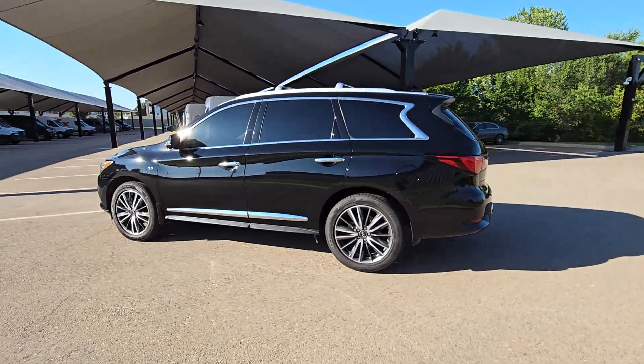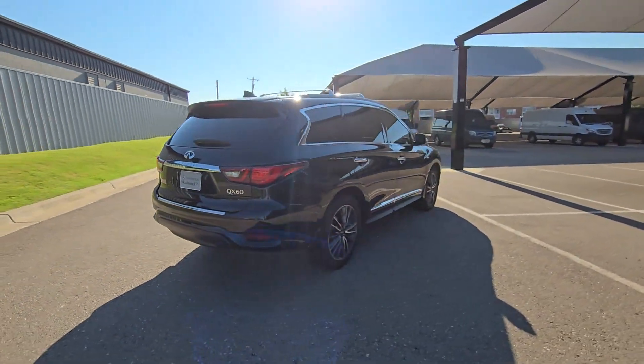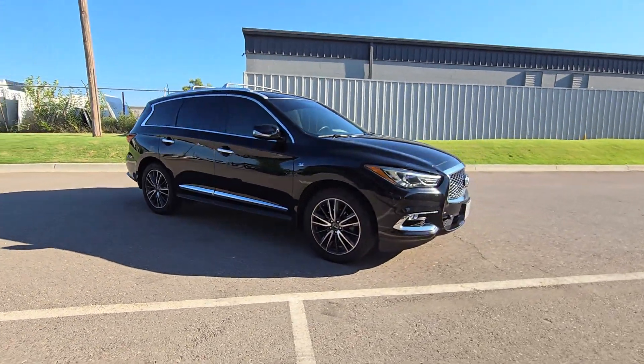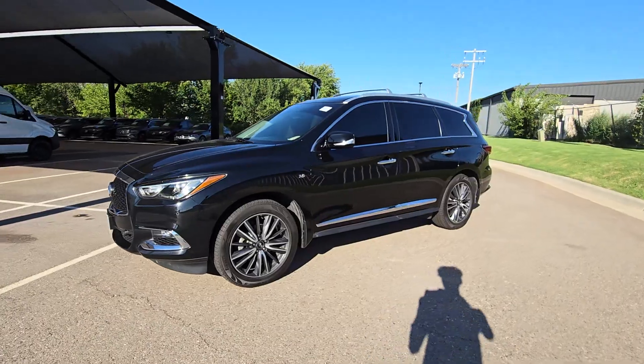Get into the 2020 Infiniti QX60. This vehicle is an outstanding buy with fewer than 100,000 miles on the odometer. Take a moment to view this family-friendly Infiniti QX60, the premium three-row luxury SUV that prioritizes comfort, safety, and performance so you can make the most of your time on the road.